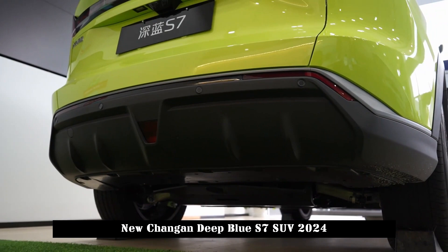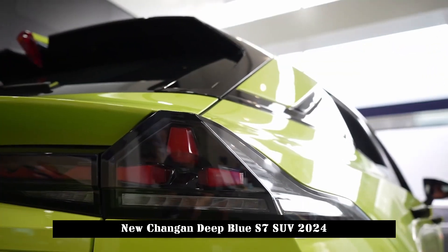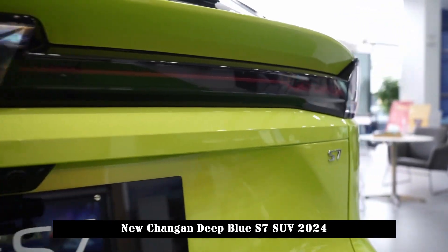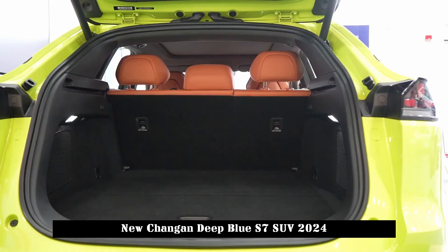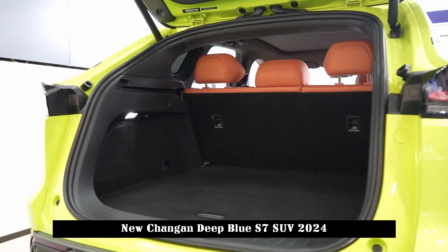Hidden door handles on the side and rear of the body, frameless doors, full-length taillights, three-dimensional split rear wing, vertical brake lights, rear diffuser design, and a visually fast-back-shaped rear end are all from the same family.